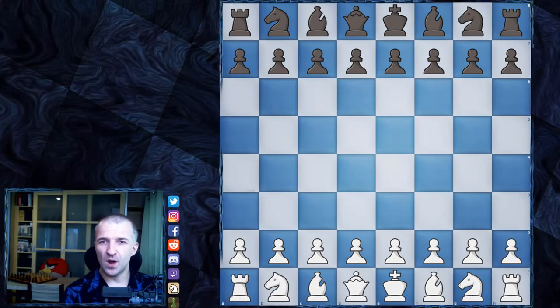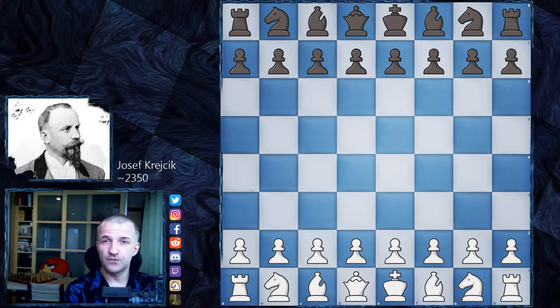Hello, Mordimers here and welcome to another game of Josef Krejcik. Dr. Josef Krejcik was a very strong Austrian player from the beginning of the 20th century, and his signature move was trapping the queen. We have over 60 games in the database, a lot of them with the queens of opponents trapped. So if you look for inspiration on how to trap the queen of your opponent, if you would like to train the tactics of how to trap queens, check his games. A lot of inspirations really, some of them are really, really crazy.